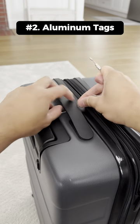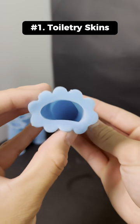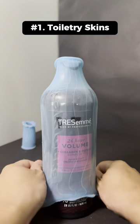This luggage tag makes your luggage look fancy and also has some contact information. This is a toiletry skin that attaches to your containers to prevent spills and storage.